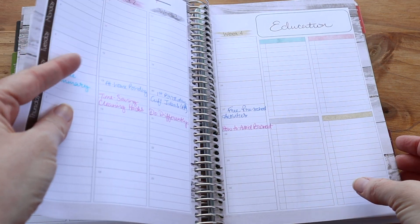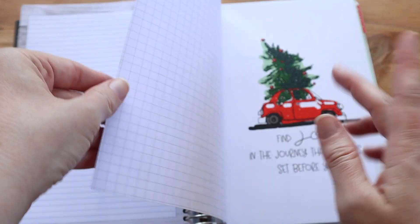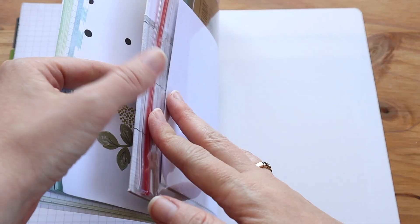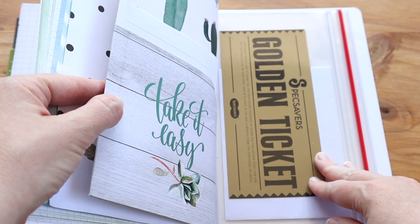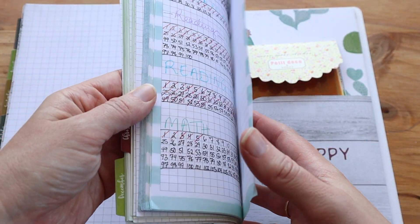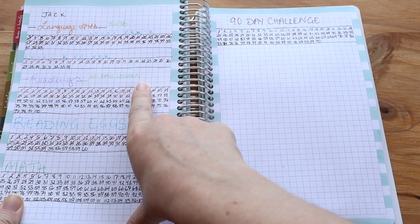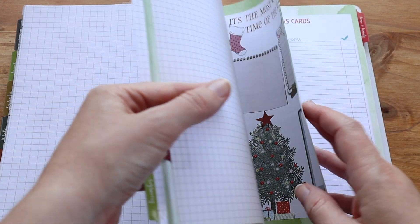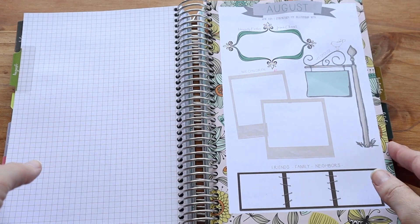I use this section to write blog post ideas. Here's the pocket where I keep my stickers, and in the other pocket I've got things like my contact prescription — useful because when I'm ordering things online I always have this with me, so it keeps it in a safe place. I also keep track of our school lessons and what we've done. I love the ability to use it like a bullet journal even though it isn't technically one.